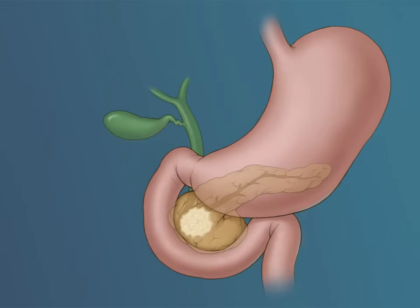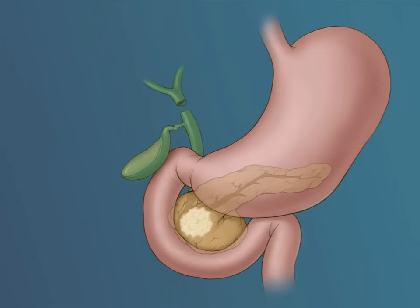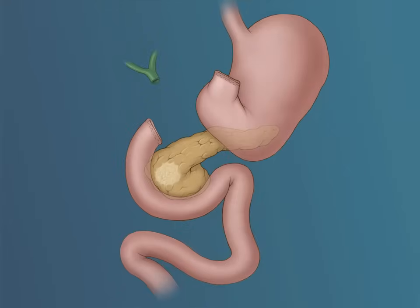Because the head of the pancreas is located so deep within the abdomen, many structures have to be divided before the tumor can be removed. The gallbladder is mobilized and the bile duct leading to the duodenum is divided. Next, the duodenum is divided to preserve the entire stomach as well as the pylorus valve and the first portion of the duodenum — this is referred to as a pylorus-preserving Whipple procedure. In some cases, the surgeon may perform a classic Whipple procedure where a portion of the stomach is also removed. The neck of the pancreas is divided, being certain that no tumor is left behind in the neck or body of the gland.